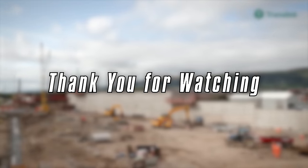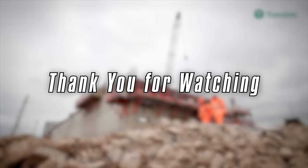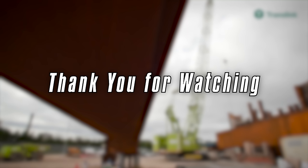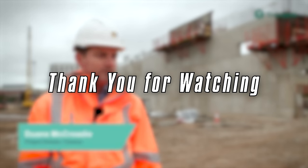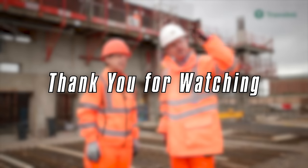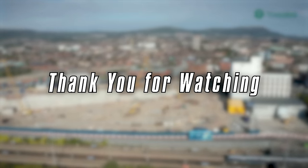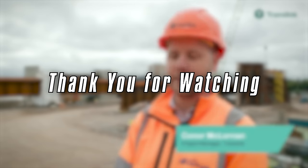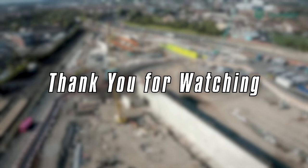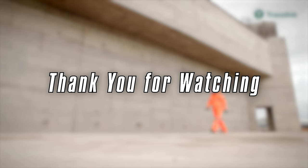Thank you for watching today's video regarding Belfast Grand Central Station. This video was made because there is a lot of misinformation and misunderstanding on the internet regarding Grand Central Station — for example, people thinking it's just a new building and they'll continue using Great Victoria Street's platforms, or that the Europa Bus Centre is staying and it's just a new railway station. Translink and the Department for Infrastructure have failed to fully explain what Grand Central Station is actually for, so hopefully this video helps. Here's hoping Grand Central Station proves to be a major success for Northern Ireland.